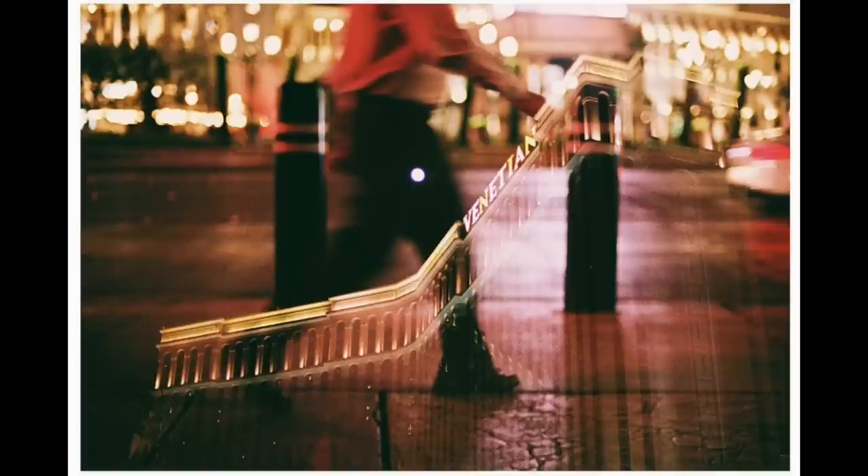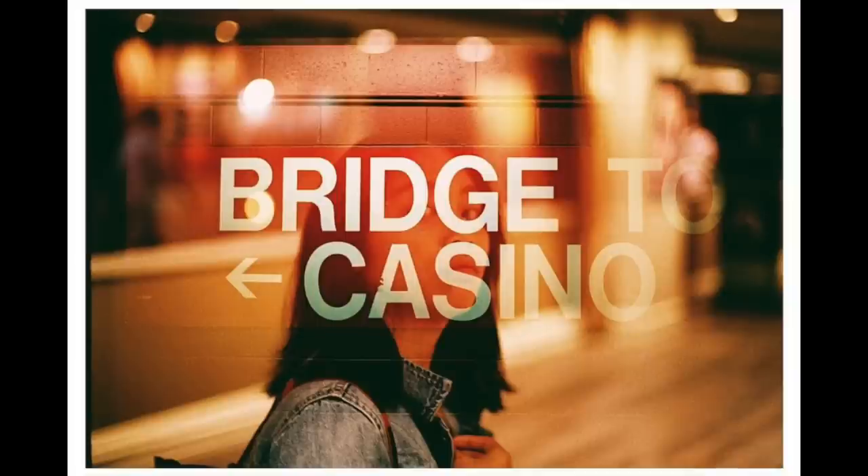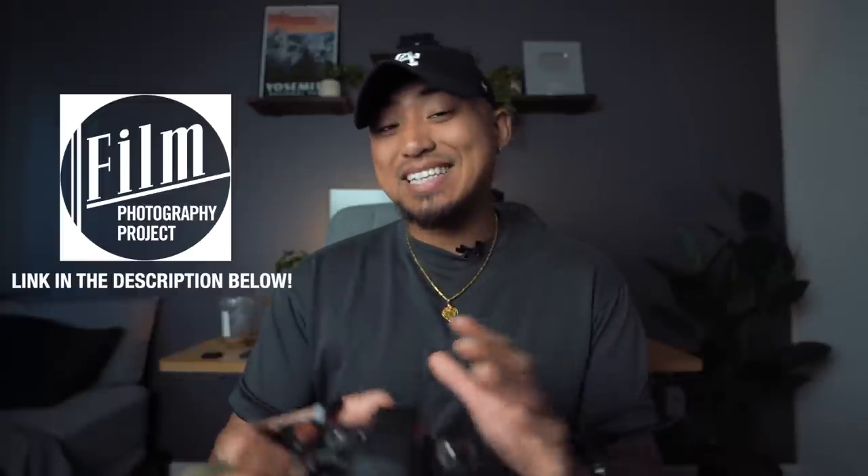I typically shoot CineStill 800T at box speed, but my buddy Kyler Steele tends to shoot it at 1600 ISO and gets some really insane results. You get that nice cinematic look with nice grain structure — definitely more noticeable, especially if you shoot at night. Amazing colors, medium to high contrast. People shoot this film for a very specific look, so it might not be as versatile as some of the other films on this list. It comes in at around $16 a roll. If you're looking to buy any 35mm film, the place I recommend is the Film Photography Project store.